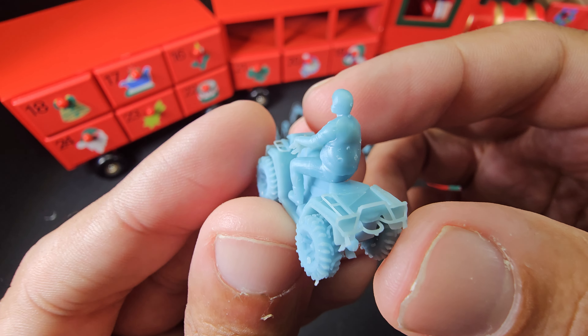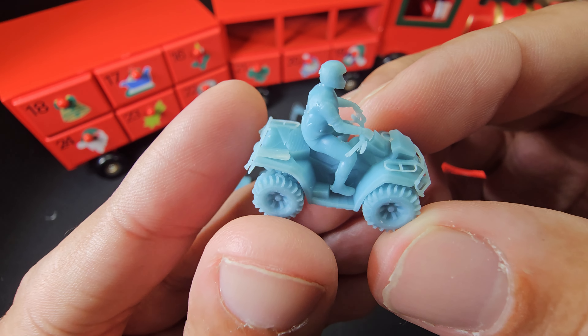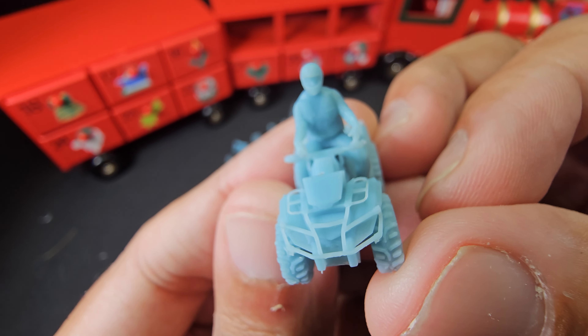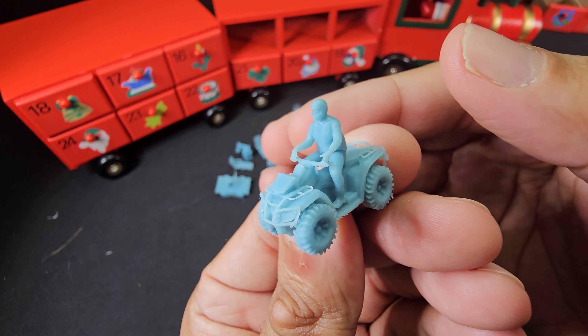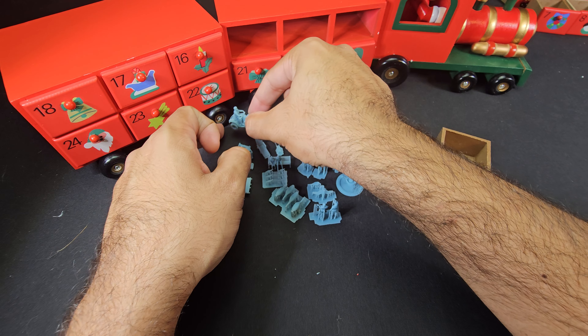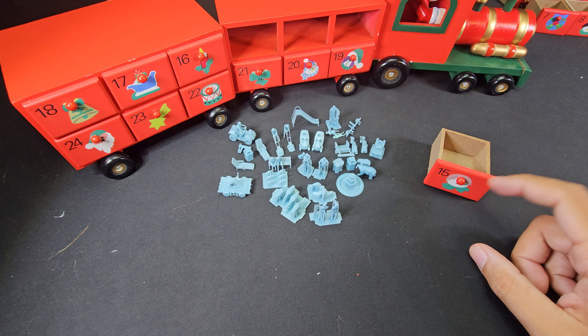You can see the grooves, you can see the handlebars — it's just so cool. You see the jacket there, the helmet, very nicely detailed. So again, put this guy back here. Alright, there's day number 15 for the advent calendar.